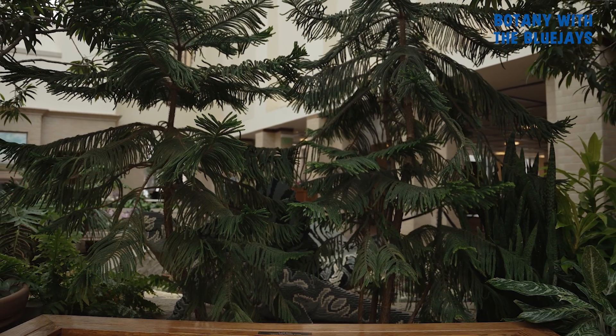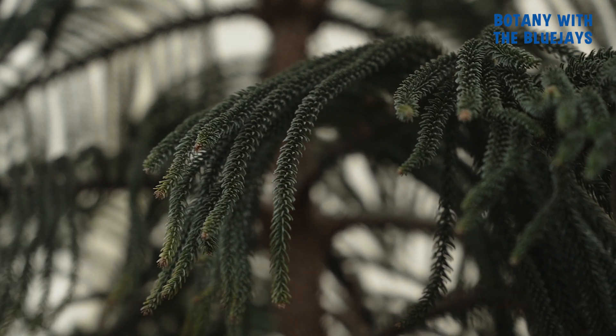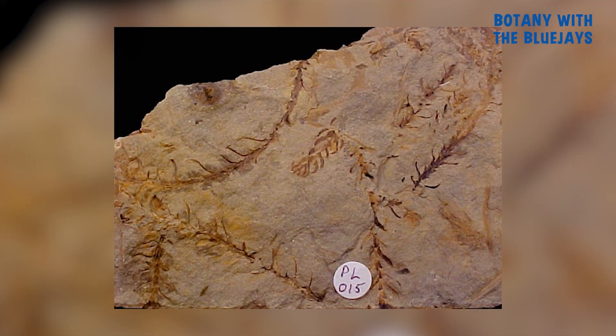Conifers are an ancient group of plants that split off from close relatives like ginkgos and cycads more than 300 million years ago. The fossil record for conifers goes back to the Devonian, which was before the dinosaurs.